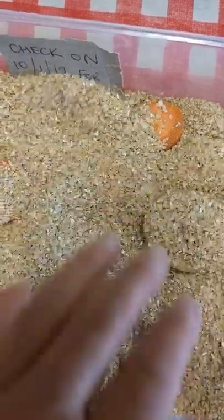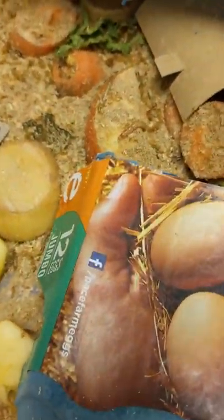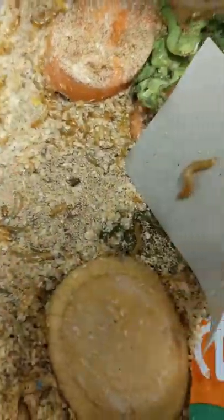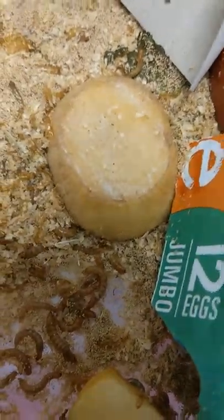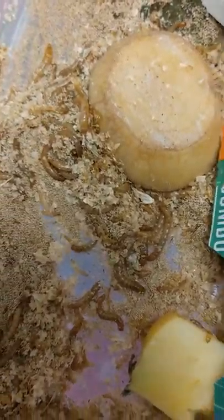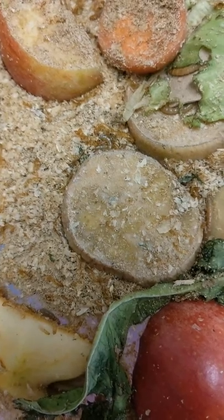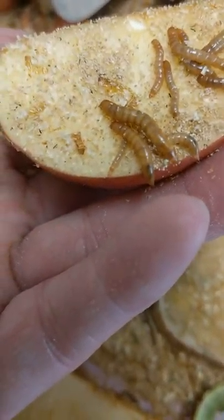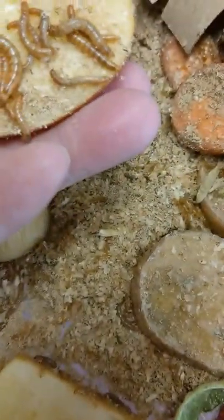As the mealworms grow a little bit they can go in here with these guys. You can see different sizes — this white one here has just shed his skin, just like snakes. They're all quite a good size but they grow so fast. Very hard to see the little tiny ones but they are in there. There's a smaller one just under here. I'm really happy with the progress in such a short time.